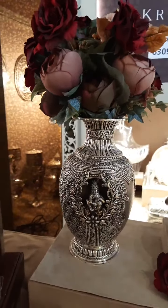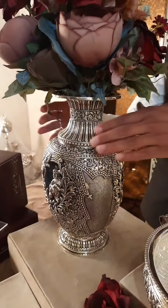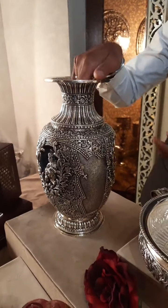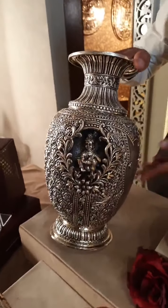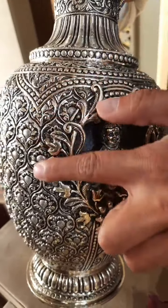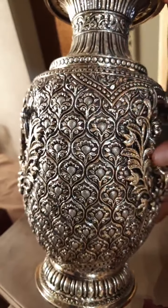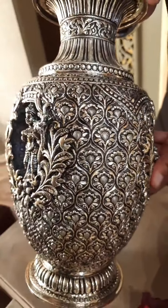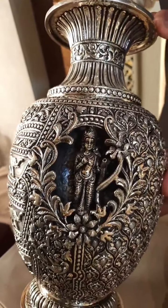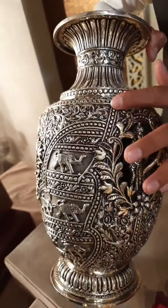There are many varieties of flower pots - small, big and medium size. I will explain the proper workmanship. You can see the flower embossing work. Purity is 92.5. This collection is very beautiful. Please comment on the live session.